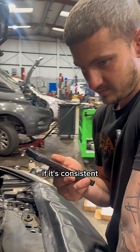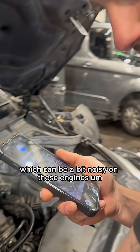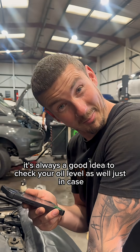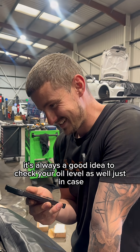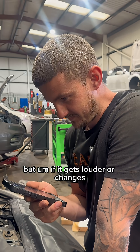AI responds: If it's consistent, it could definitely be something like the injectors, which can be a bit noisy on these engines. It's always a good idea to check your oil level as well, just in case. If it gets louder or changes, it might be worse.